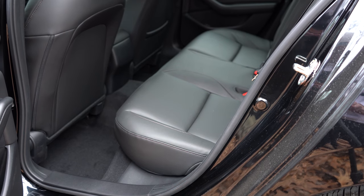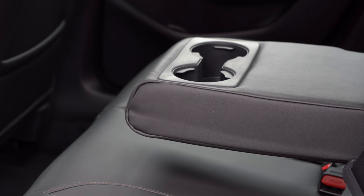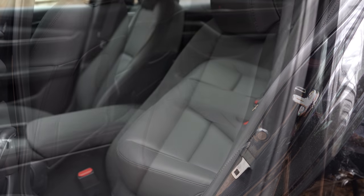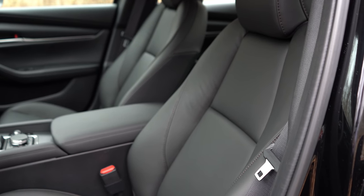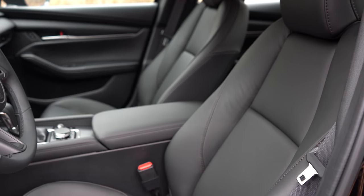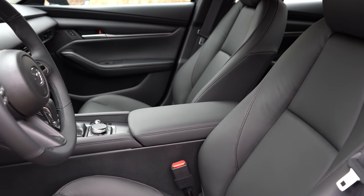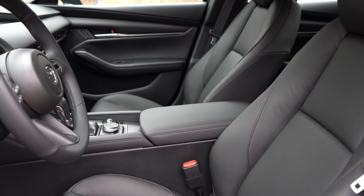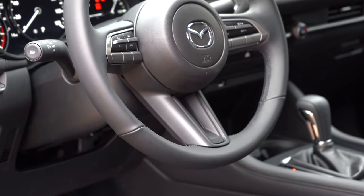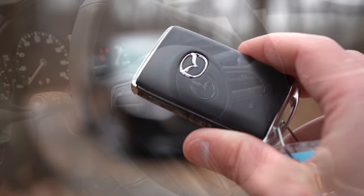Rear legroom comes in at 35.1 inches — I'm an even six feet tall, so you can gauge the space from there. A rear center armrest with cup holders is available on the Select sedan and up. Seating comfort is great, just like the front. Up front, cloth seating comes with the base sedan; leatherette on most other trims; and full leather on the Premium trims. The Preferred trim adds a power-adjustable driver's seat with lumbar support, two-position memory, and heated front seats.